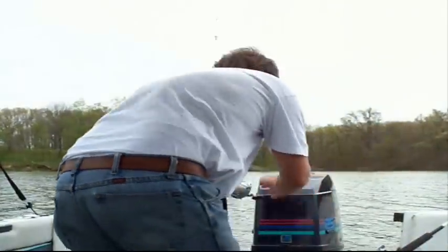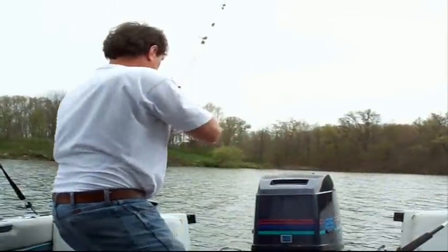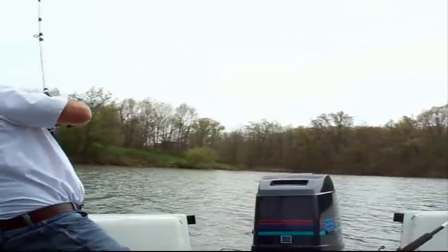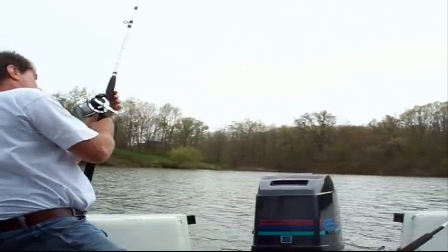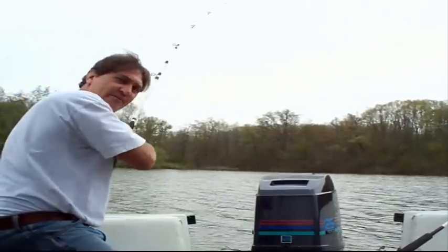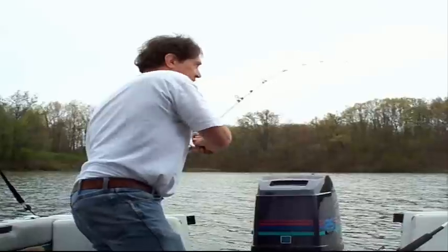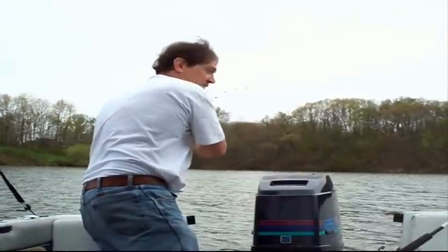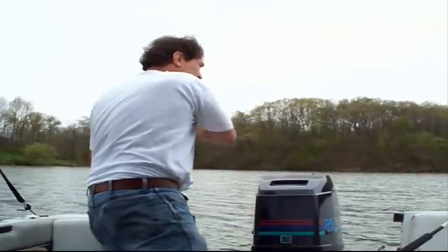It's on! They're striking savage, aren't they? This one's not too big. This one swam right up to the boat, too.